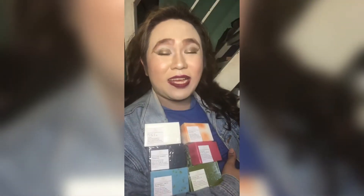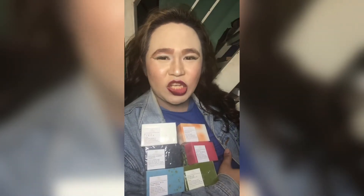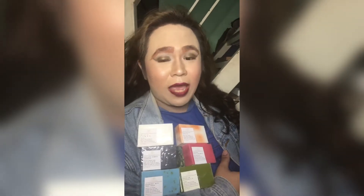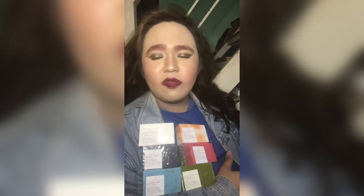Hey mga beshi, ikaw ba ay nang hina yung nasa resistensya ng iyong pagmumukha o pagkakaroon ng pimple, dark spot, and oily and deodorized odor? Huwag ka nang patumpit-tumpit pa dahil nandito na ang new organic soap from New Yes.